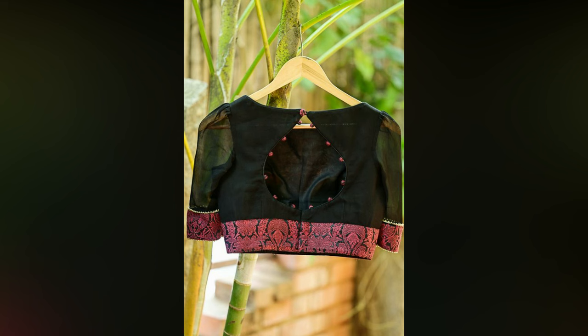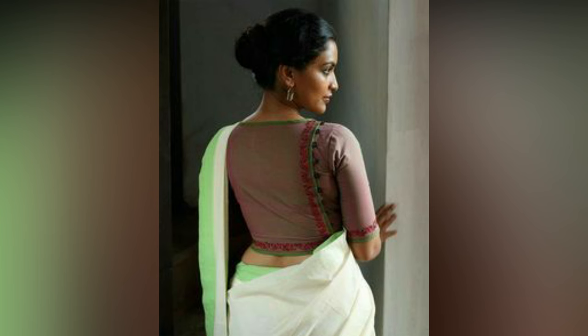You will surely be the showstopper at your next event. If you liked the video, please like and share. For more updates, consider subscribing to 8studio1.